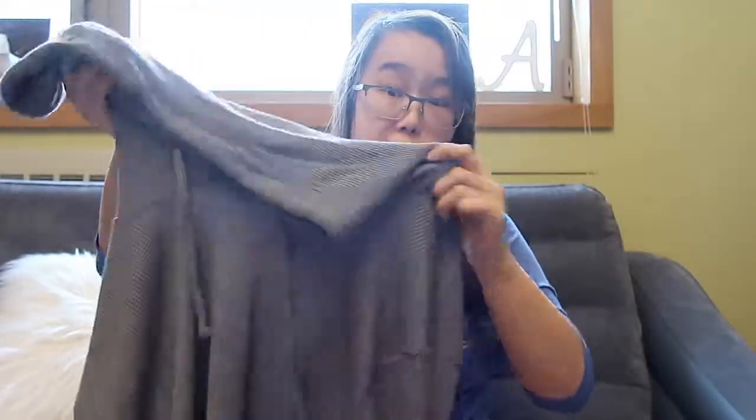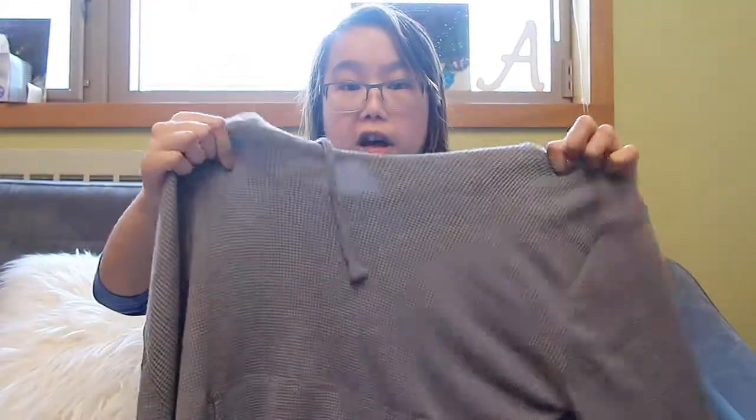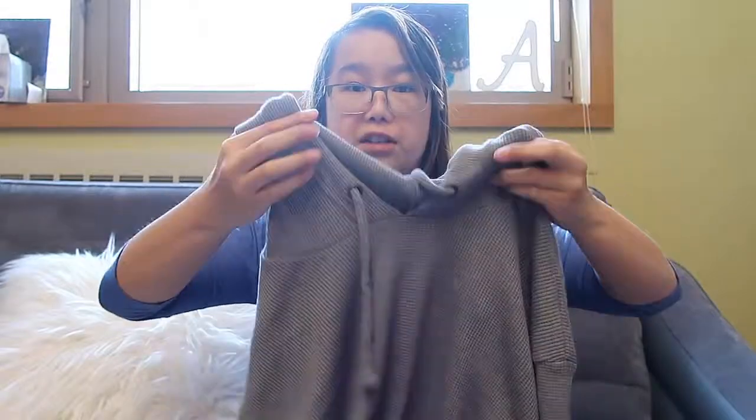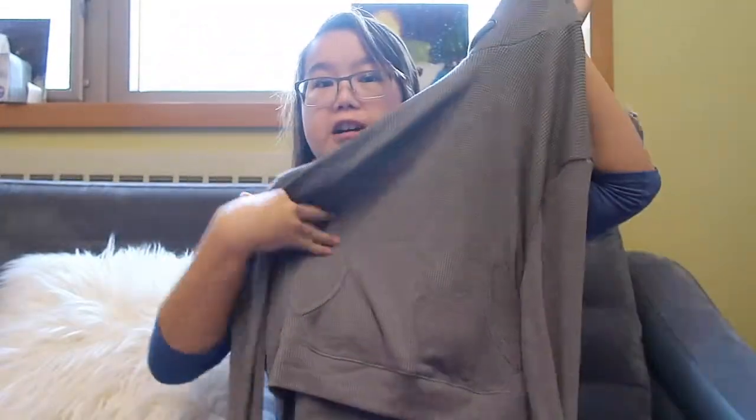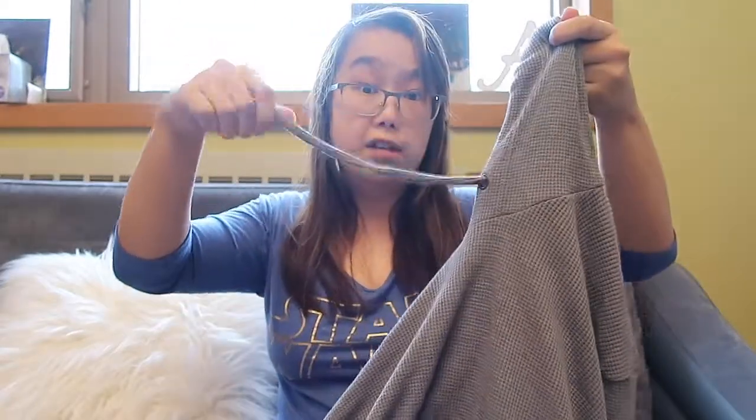Next I got this boyfriend hooded waffle t-shirt. I've really been liking waffle tops lately — they're like thermal waffle tops and they are so warm. I got this one in gray; they also have white and black I think. It's really cute, it has a little hood and a front pocket, which is great for keeping my phone and dorm room keys in. You can also adjust the hood with little straps. Waffle tees are super comfortable.